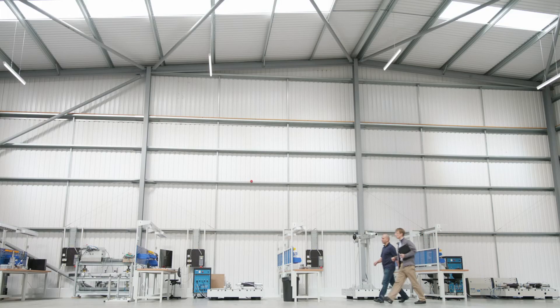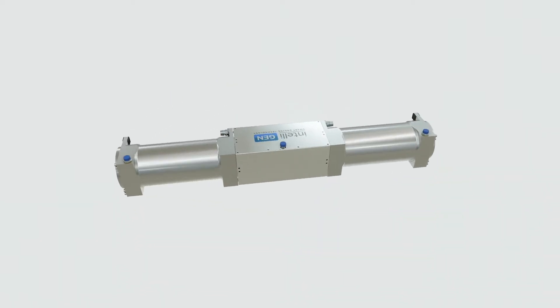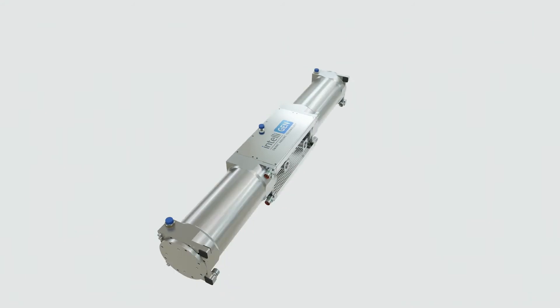Libertine's technology enables our customers to meet the global need for clean, low carbon and cost effective transport. We have the technology, the team and the facilities to roll out a new generation of smart engines across the globe, transforming the lives of millions of people.